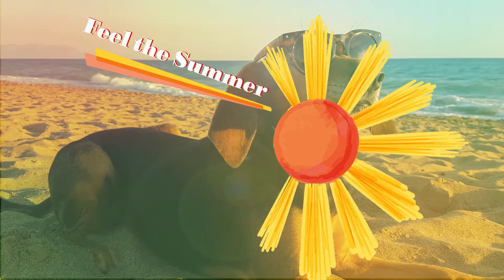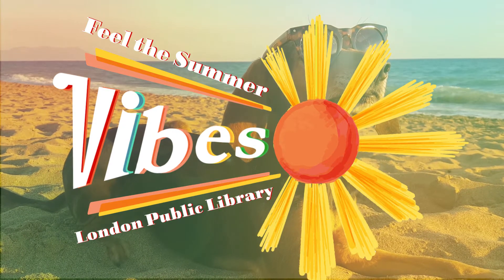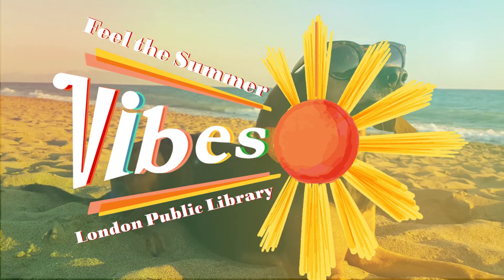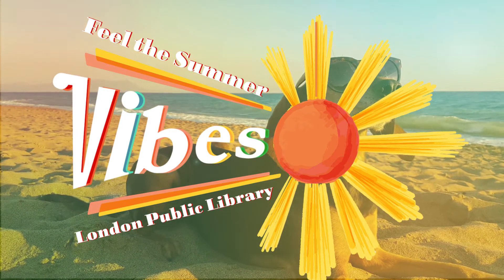Summer's almost here and that means that the London Public Library is the place to be. Feel the vibes at London Public Library this summer with our summer reading challenges, virtual programs and other activities at your local branch.